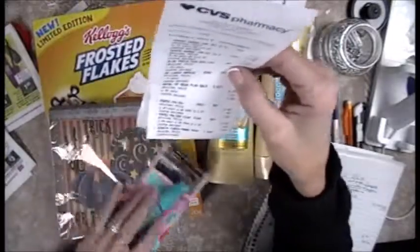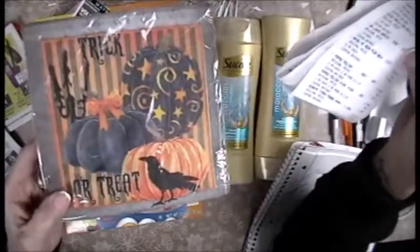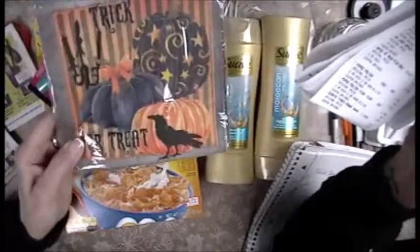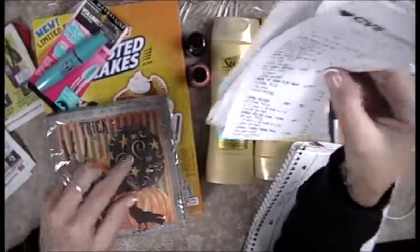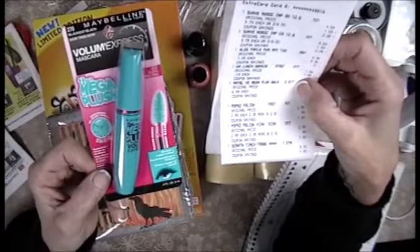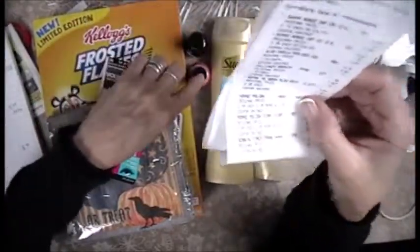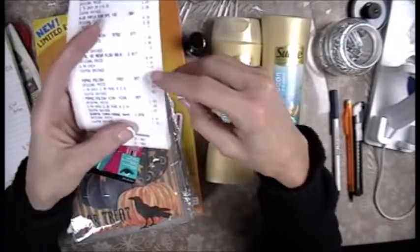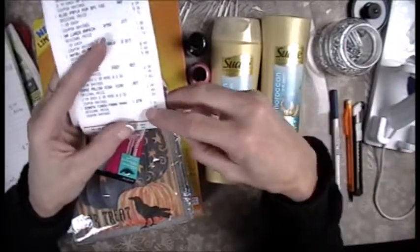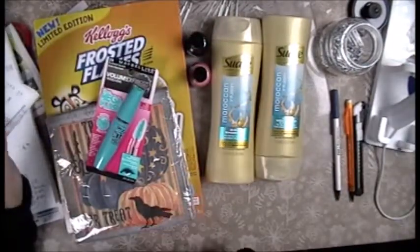My napkins — and if you don't follow me on my craft channel, Donna Powered by Creativity, you'll see me make something out of this — came to 7 cents. Then the Maybelline came to $2.51, down from $6.99. The Paparazzi nail polishes with all the coupons came to 90 cents each, and the Times newspaper was regularly $3 and I got it for $1.07.